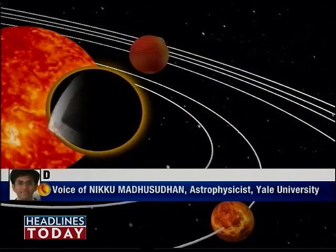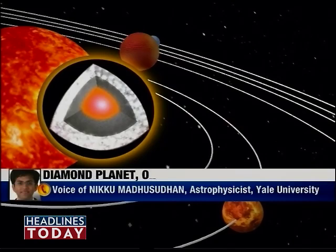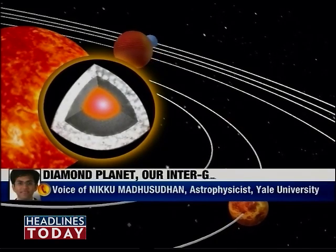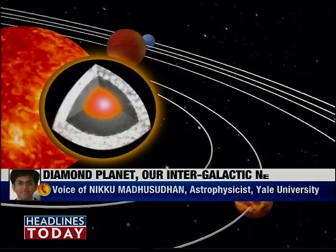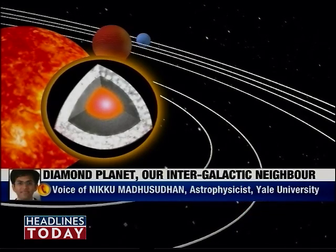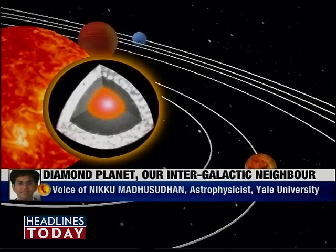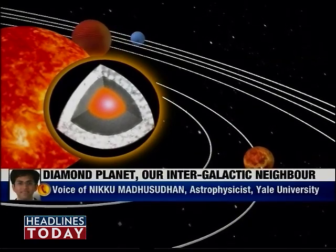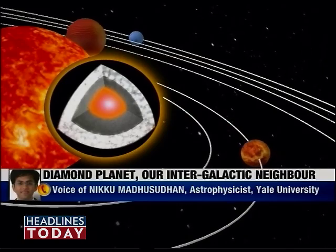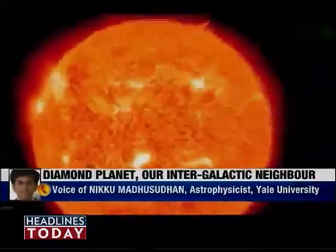The very big picture application is that the planet we discovered has a very different interior composition. It's mostly made of carbon and carbon-rich compounds, which is contrary to what we find here on Earth. On Earth, it's mostly rocks made of silicate, which is silicon and oxides.